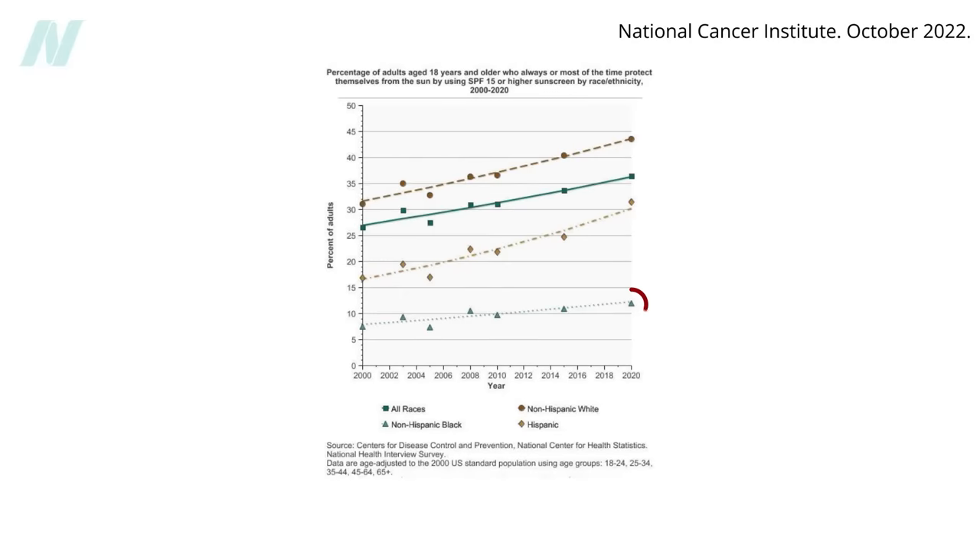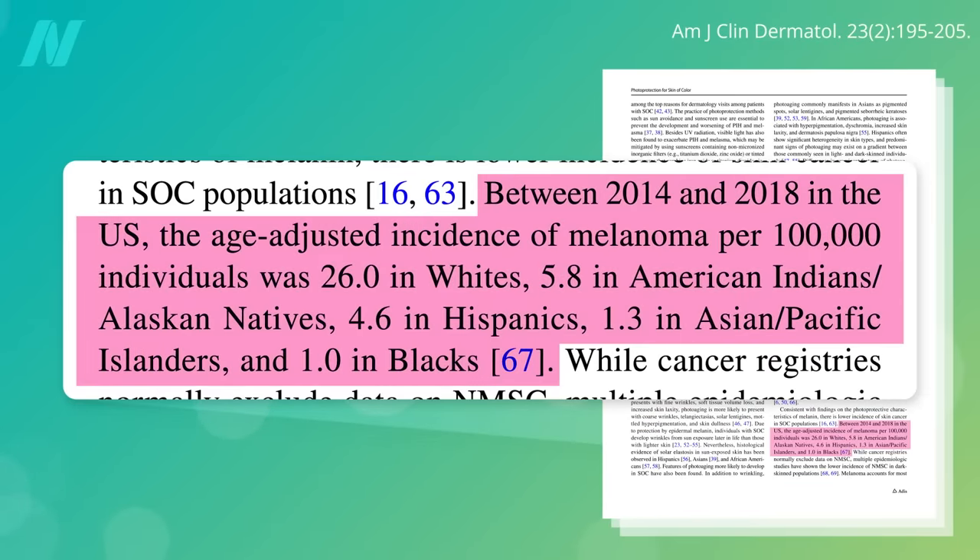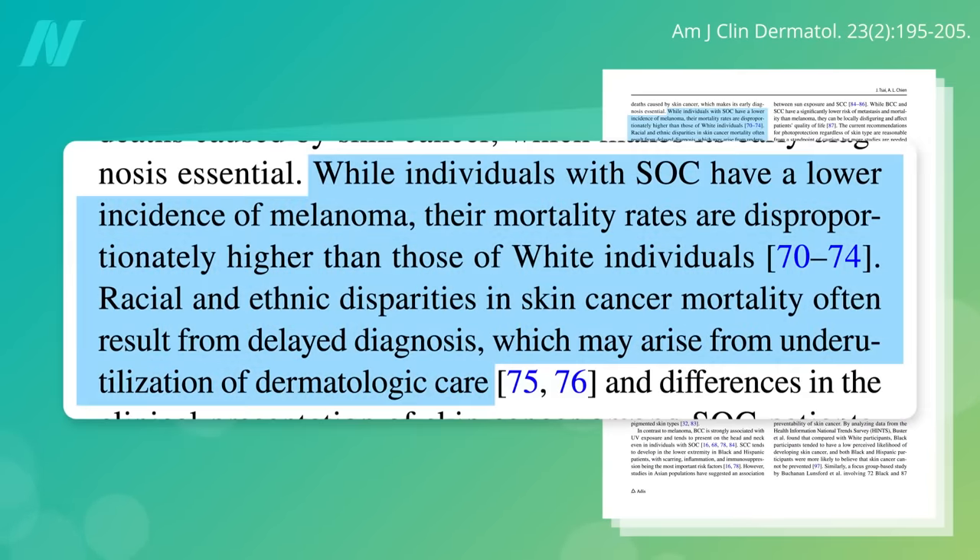Unfortunately, only about 12% of non-Hispanic blacks and 31% of Hispanics report regularly using sunscreen, compared to about 44% of non-Hispanic whites. Despite this, the incidence of melanoma — the deadliest skin cancer — is 5 times lower in Hispanics compared to whites, and more than 25 times lower among blacks. However, the mortality rate, if you do get it, is higher among African Americans, presumed to be due to delayed diagnosis.